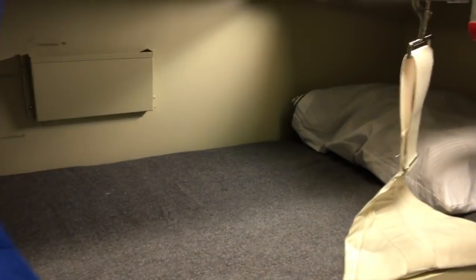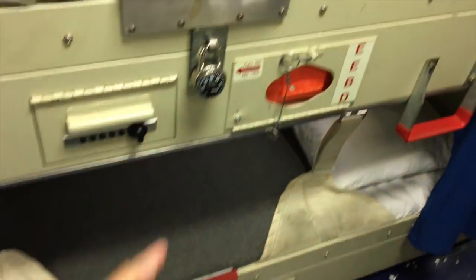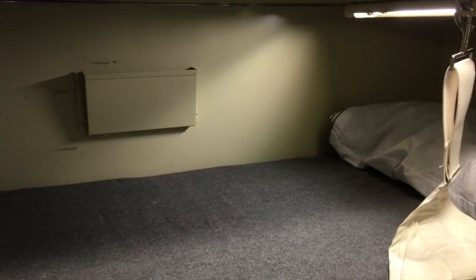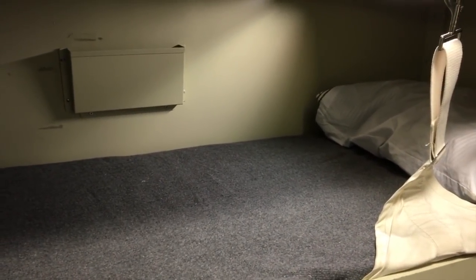The middle rack is usually reserved for E5 and above. I could have moved into a middle rack, but I was too comfortable down here to move. It depends on what ship you're on and what the rules are, but here on my ship it's E5 and above.